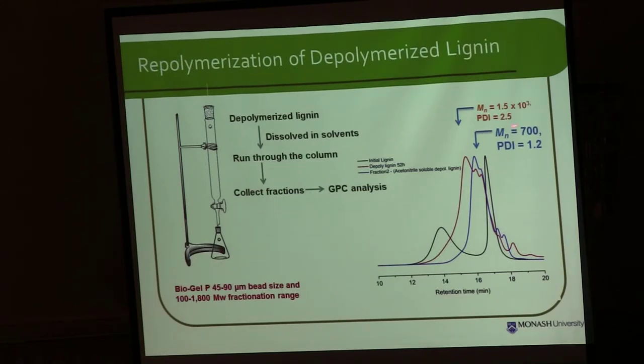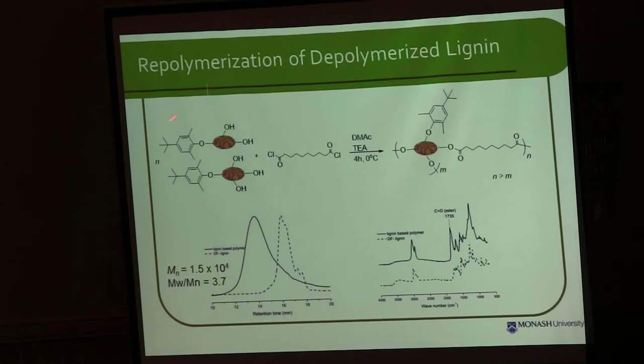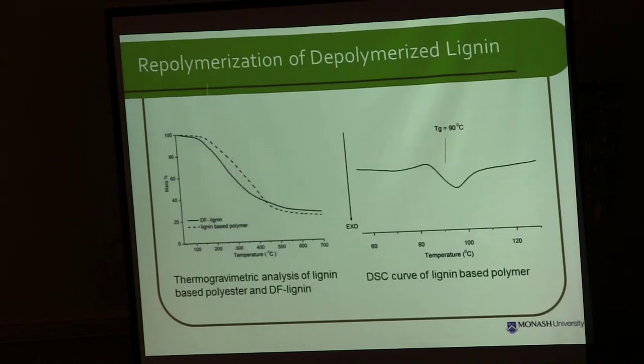After that, we isolated a small piece of lignin with a molecular weight of around 700 using simple size exclusion chromatography. We then used this 700-molecular-weight lignin to produce a new polymer — polyester — which is a biodegradable plastic, using a simple esterification reaction. The molecular weight was about 15,000. We confirmed the structure using IR and checked the properties of this polymer using TGA and DSC. We obtained a glass transition temperature around 90 degrees, and it was stable up to 200 degrees.